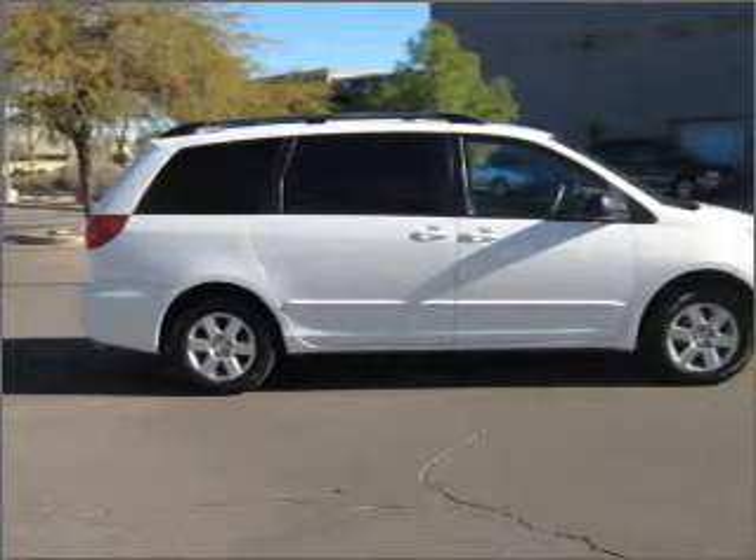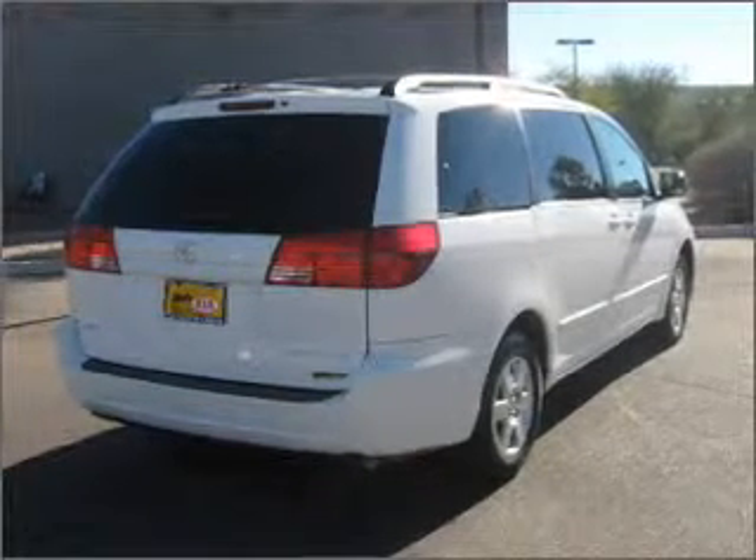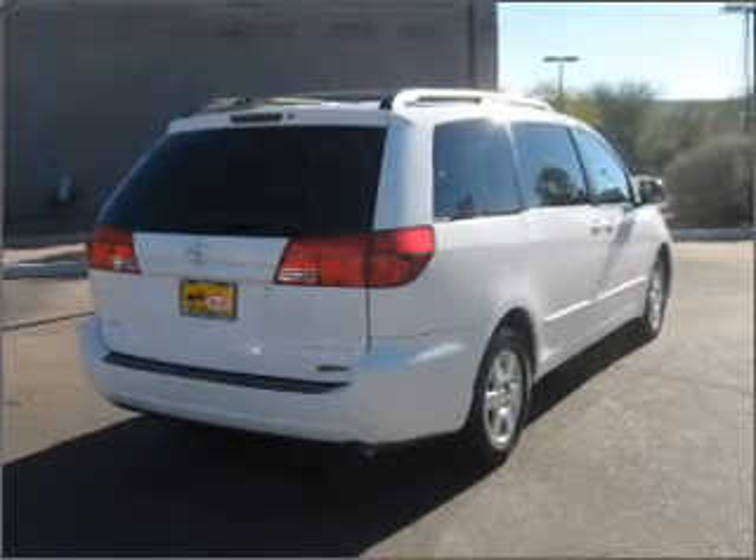With a reliable six-cylinder engine connected to a smooth-shifting five-speed automatic transmission, premium wheels give a more luxurious look.